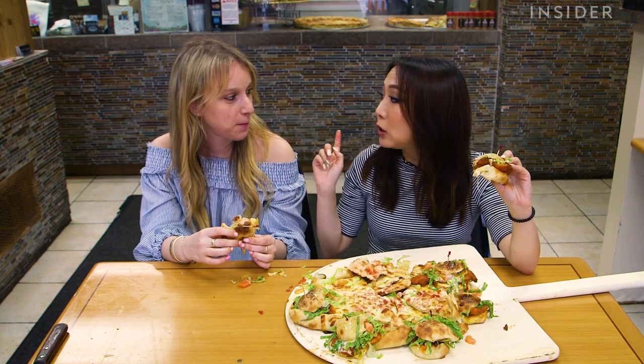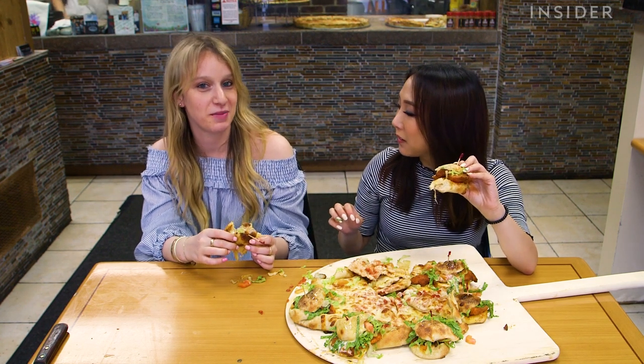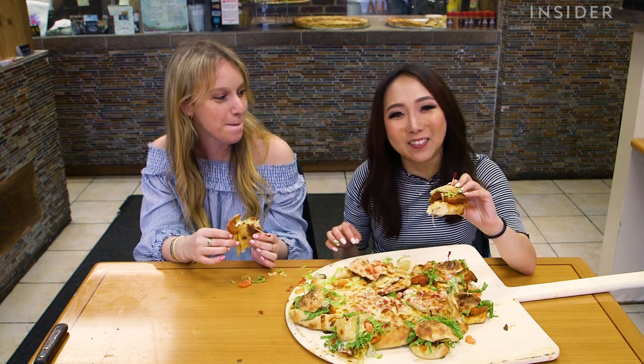One last question. You live in New York — would you come back to Jersey for this pie? Only for this pie, I would come back to Jersey. Only for this one. Well, there you have it.